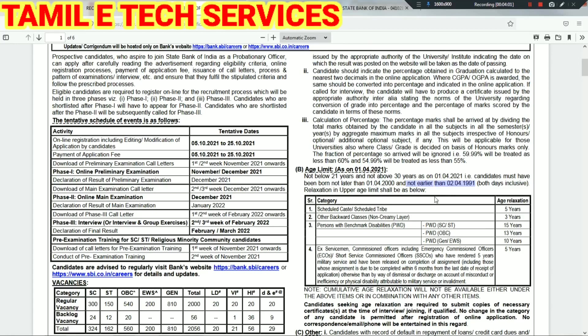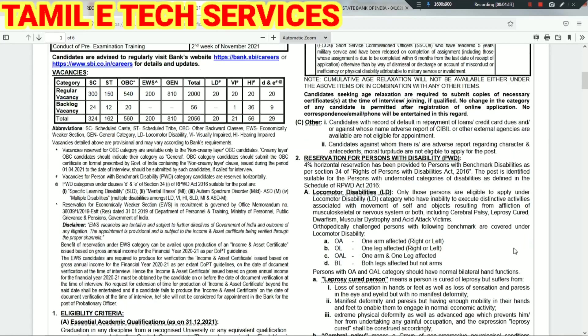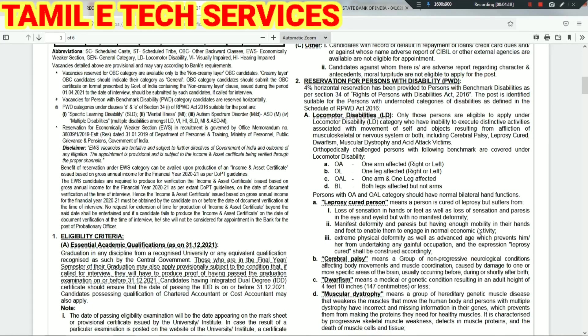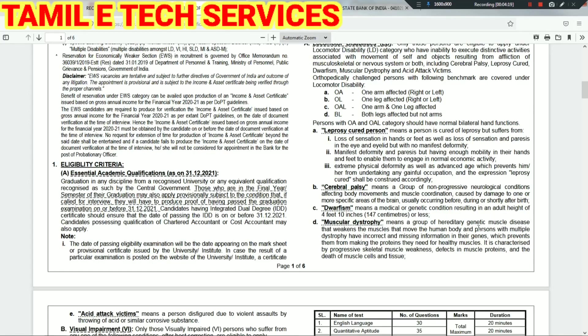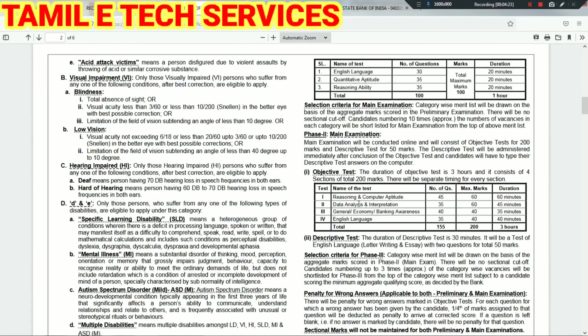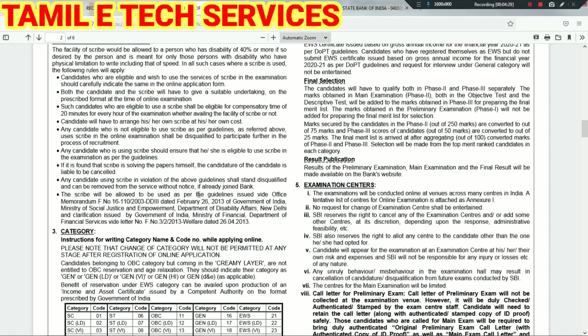For age relaxation, you can apply for SC, ST and OBC categories. You have to apply from the over category. We can look at the age analysis now — we have additional details on this.